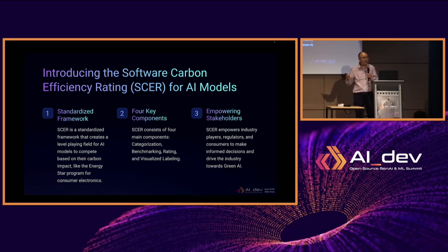Introducing the Software Carbon Efficiency Rating for AI models. This working group was initiated in the Green Software Foundation, and it is short for SCER — we pronounce it as 'Shia,' which happens to be the pronunciation of my last name. The SCER framework is a standardized framework that creates a level playing field for AI models to compete based on their carbon impact, similar to the Energy Star or Energy Guide system for consumer electronics. It is composed of four basic components: categorization, benchmarking, rating, and visualized labeling.